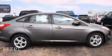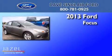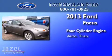This is a brand-new 2013 Ford Focus. It has a four-cylinder engine and an automatic transmission.